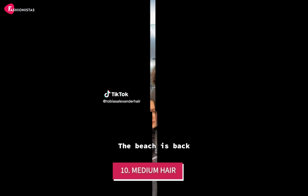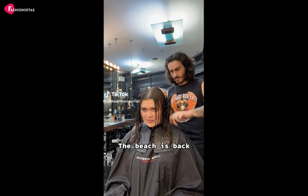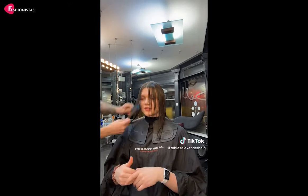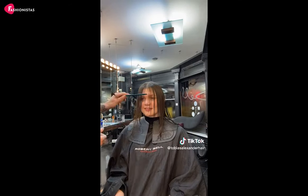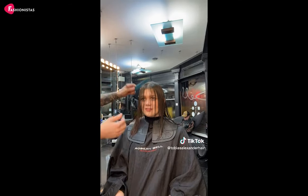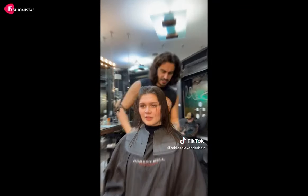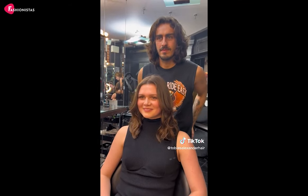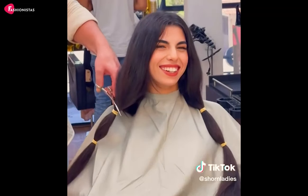10. Medium Hair. Sometimes, simple is best, and that's where medium hair comes into play. This versatile haircut is perfect for round faces, as it falls just below the shoulders, creating a flattering and balanced appearance. The best part? Medium hair is a blank canvas for you to experiment with different styles and trends. Whether you add layers, bangs, or waves, medium hair can be adapted to suit your personal style and face shape. So why not embrace the simplicity and versatility of medium hair and let your round face take center stage?